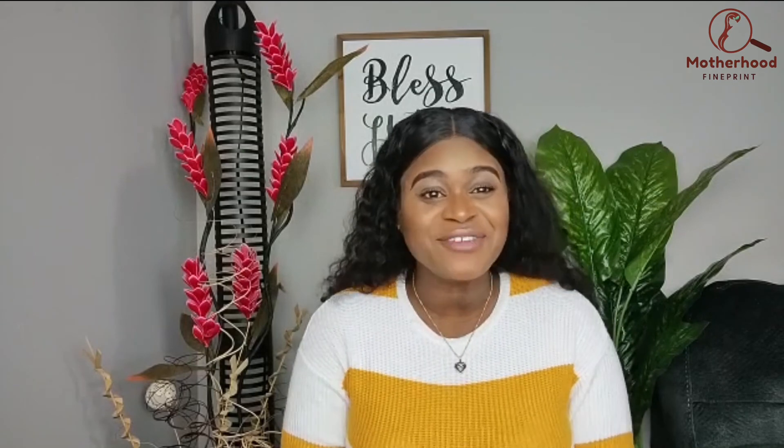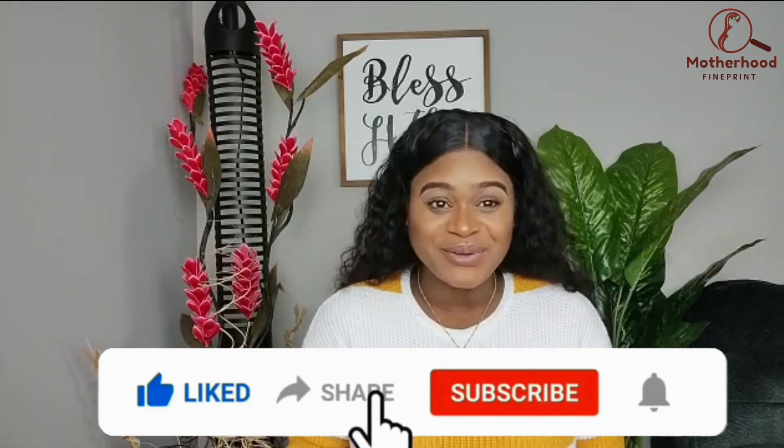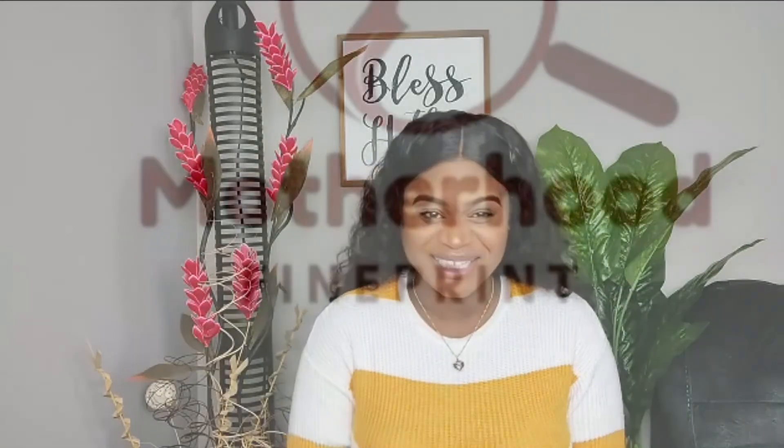That's it for today's video — I wanted to keep it short and sweet. If you enjoyed the content and found my tips helpful, please leave a comment and give me a like. If you want to see more videos like these, go ahead and subscribe to my channel. Thank you guys so much for watching — I really appreciate it, and I'll see you next week!